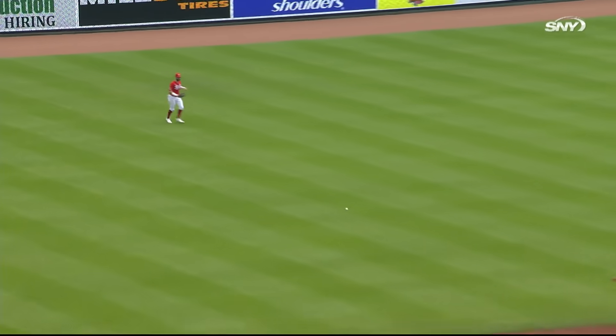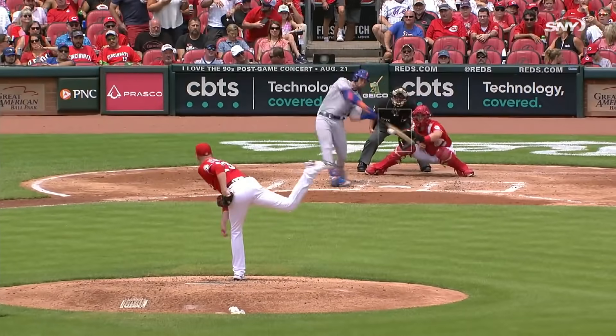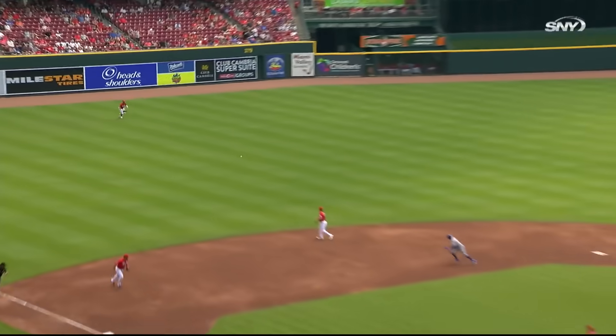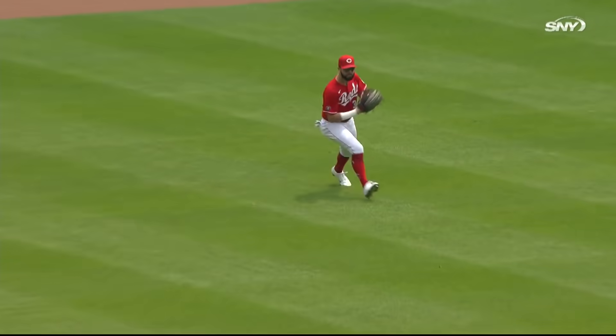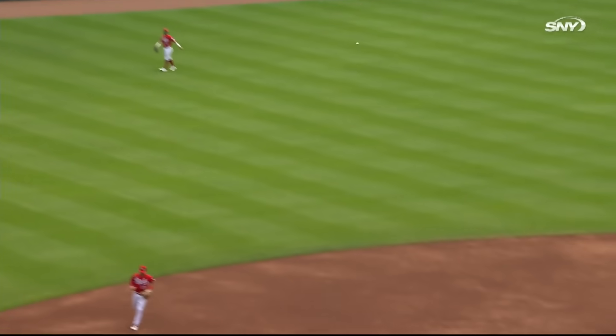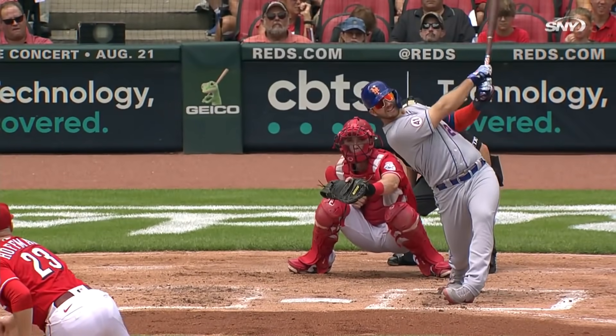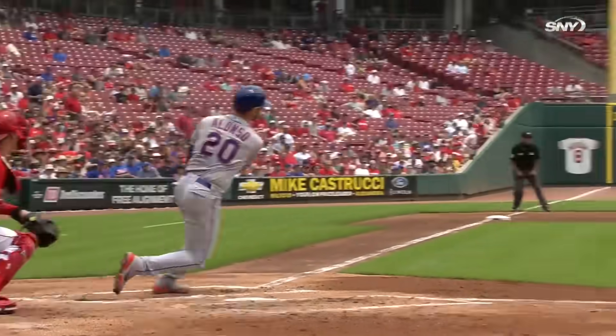That's slapped on the ground through the hole, base hit. And he pulls that one on the ground, that goes through the hole for a base hit. That's ripped to left field, a base hit for Alonso — hit so hard they're going to have to hold Nimmo at third. Three straight base hits, and that was an absolute seed off the bat of Alonso to load the bases with nobody out.